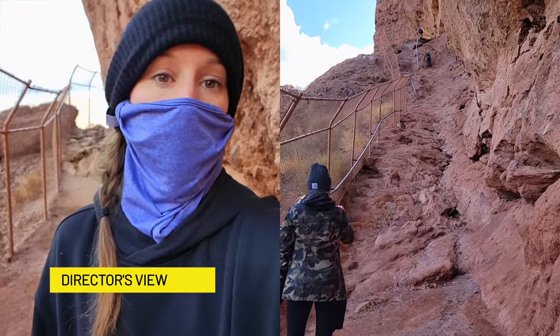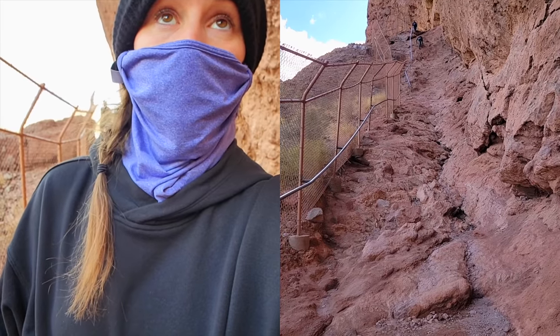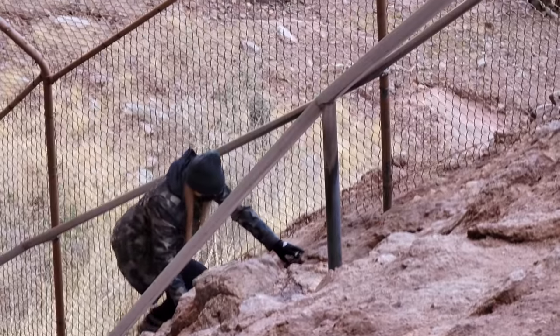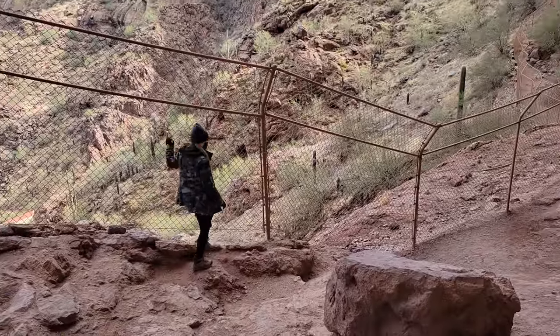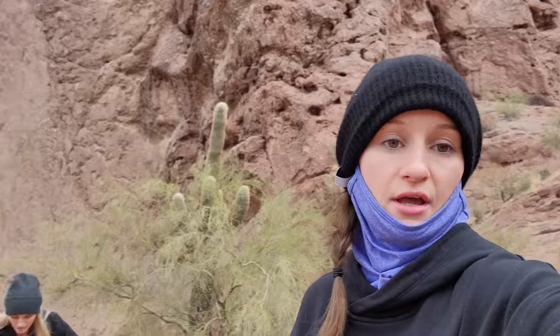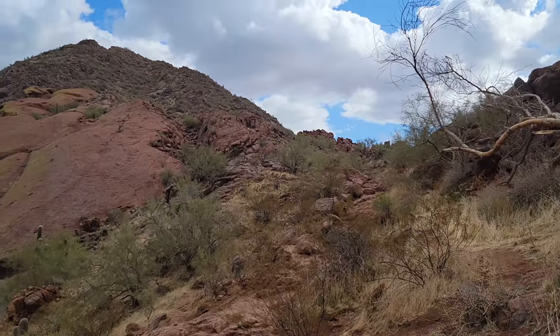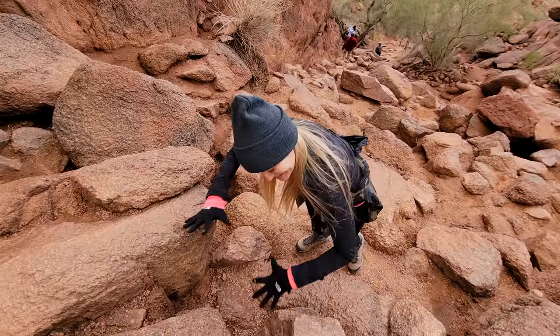I put this into director's mode so that we could see what we've got to go up right now. That's a scramble. We should let that kind human come down first. Oh boy. Oh my gosh — we just climbed up a lot. My heart rate is very high. Where do we go now? Up. I crawl so close to the rocks in case I fall — it's less impact.